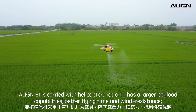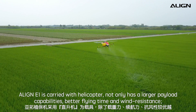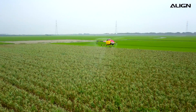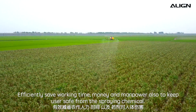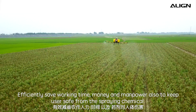The A-line E1 helicopter offers not only larger payload capabilities, better flying time and wind resistance, but also stronger airflow while the blades are rotating. This pushes the spray down evenly and directly to the plant leaves and roots. It efficiently saves working time, money, and manpower, and keeps users safe from spraying pesticide.